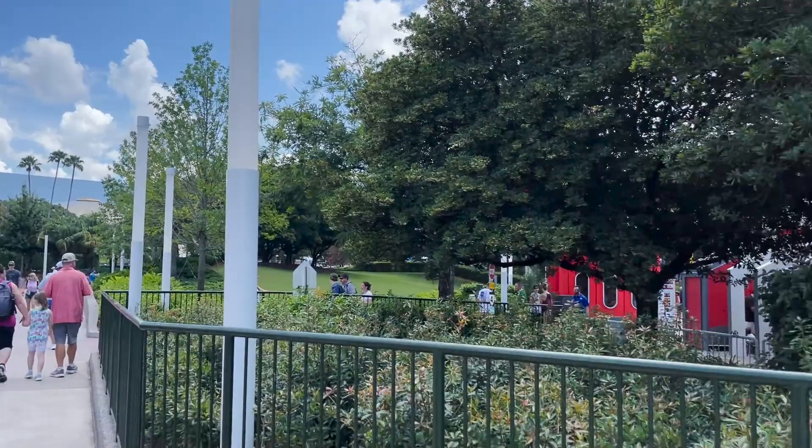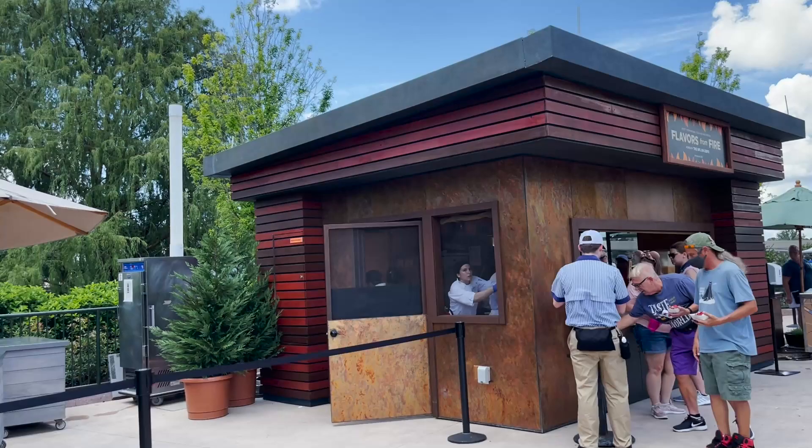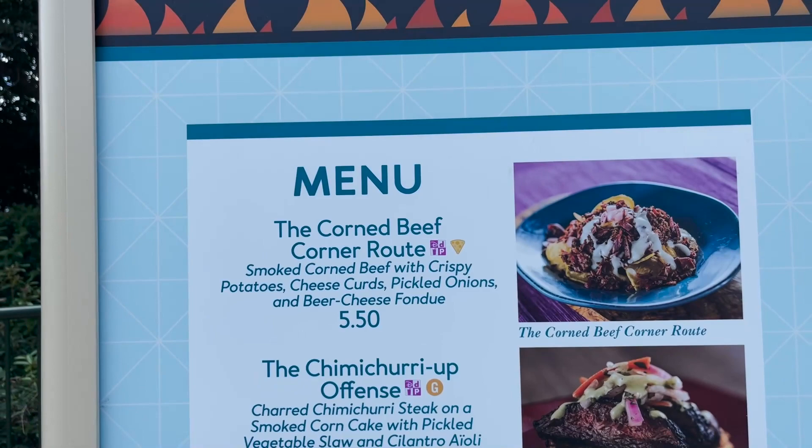Starting out near Test Track, we are going to start with Flavors of Fire. I actually had the item I'm going to get here last year — it was the corned beef corner root. It's smoked corned beef with crispy potatoes, cheese curds, pickled onions, and beer cheese fondue. I remember it being very tasty so I am excited to try it again.